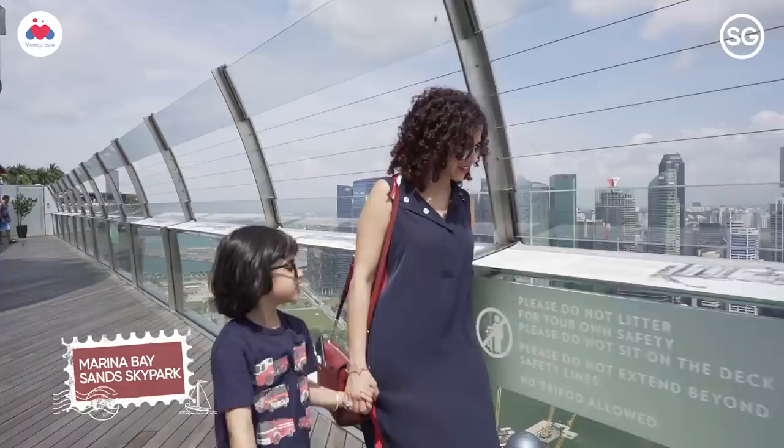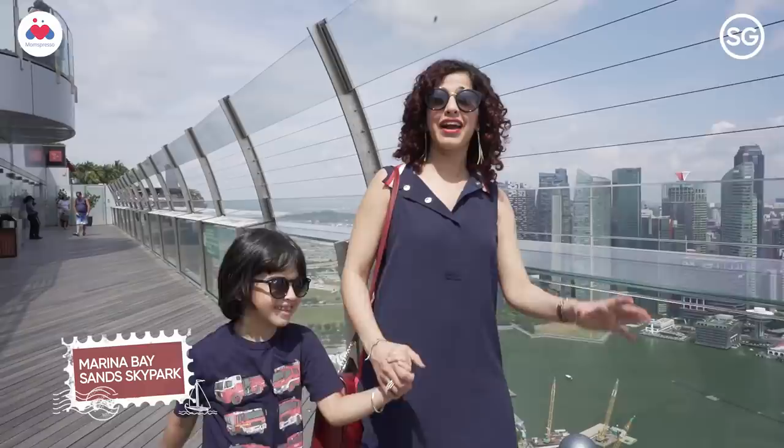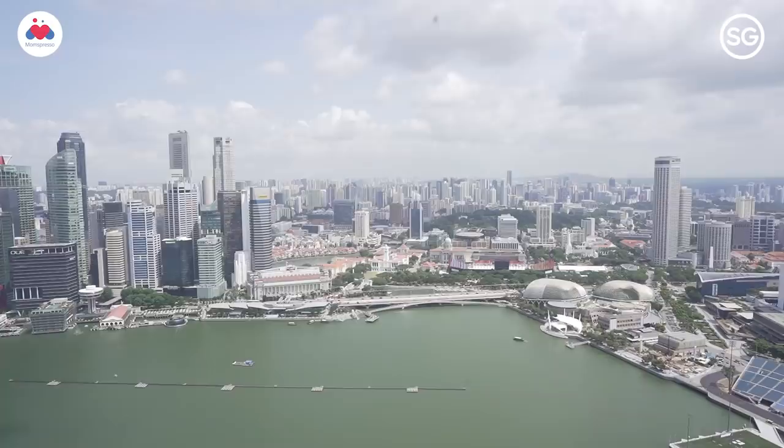We are at the observation deck at Marina Bay Sands, which is one of the highest points in Singapore and you can literally see all of Singapore here. Ziyana is going to point at where she wants to go next.